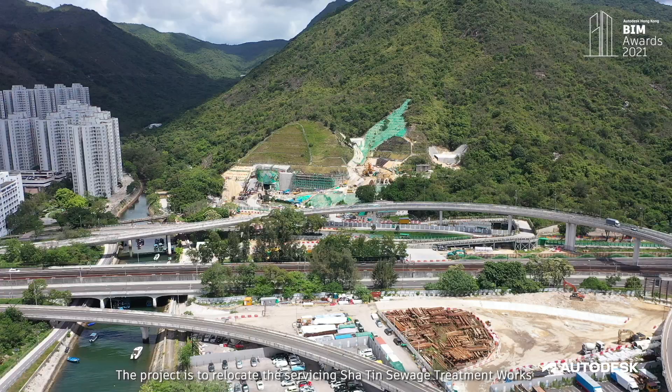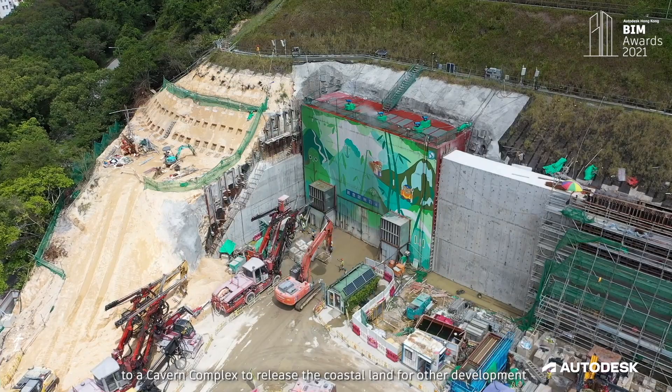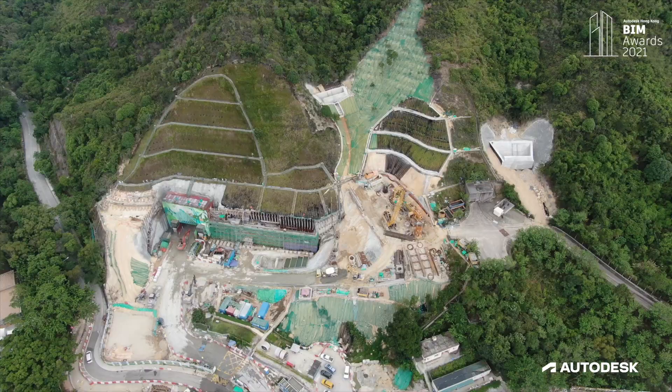Relocation of Sha Tin Sewage treatment works to caverns is a pioneering project for the future cavern development in Hong Kong. The project is to relocate the servicing Sha Tin Sewage treatment works to cavern complexes, to release the coastal land for other development.